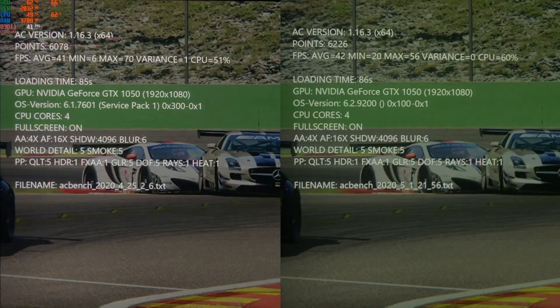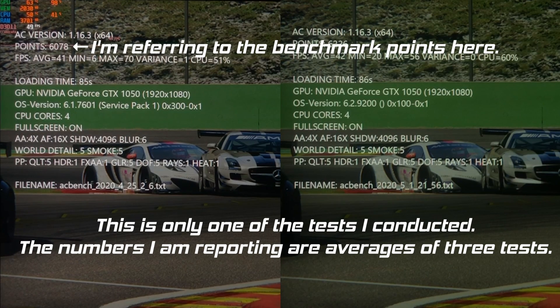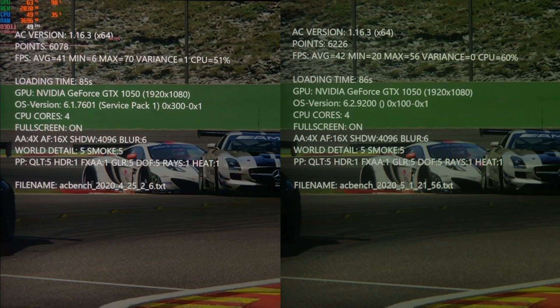After completing the test 3 times, the average of the scores on Windows 7 was 6048, and the average of the scores on Windows 10 was 6157. While they performed very similarly, Windows 10 averaged 1 FPS higher throughout the benchmark. Windows 7, being the lighter OS, loaded the game 1 second faster than Windows 10 did.